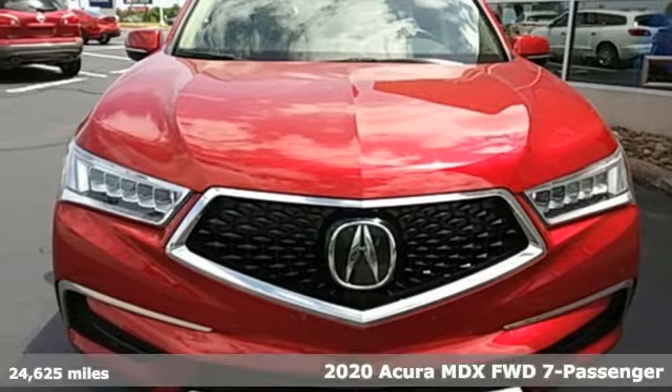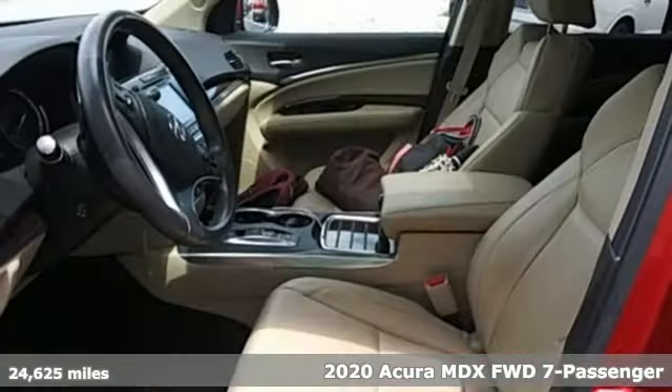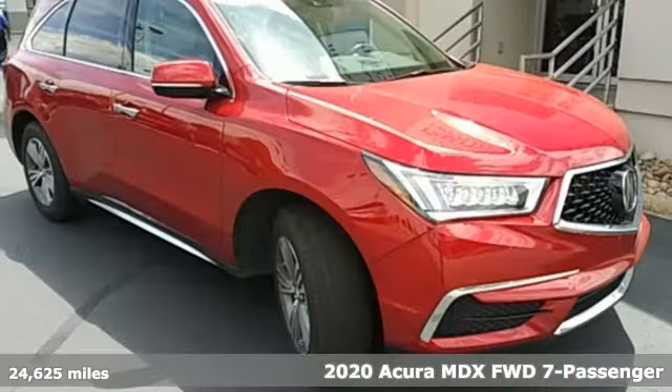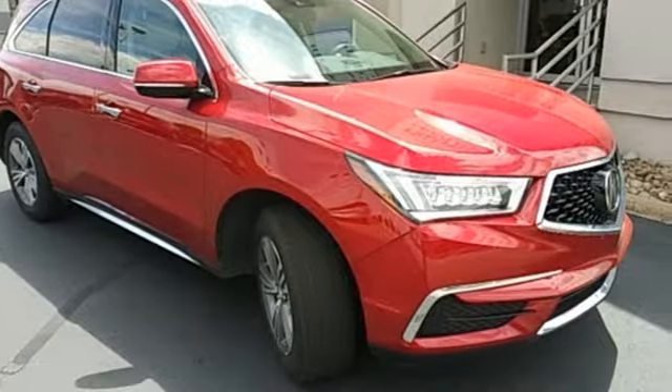It's a 2020 Acura MDX. This elegant MDX is designed to encourage all your endeavors. It comes with the features you need and, better yet, want.